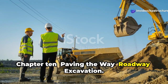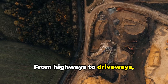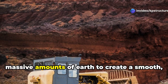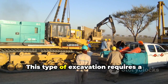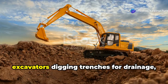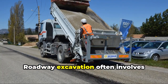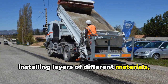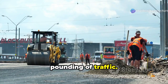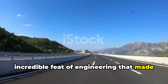Chapter 10: Paving the Way — Roadway Excavation. Fasten your seatbelts, because we're hitting the road with roadway excavation. From highways to driveways, roads connect us all, and it all starts with a well-executed excavation. Roadway excavation is all about moving massive amounts of earth to create a smooth, stable base for the road surface — a symphony of heavy equipment working in perfect harmony. Bulldozers clear the way, excavators dig trenches for drainage, and graders shape the roadbed to precise specifications. Roadway excavation often involves installing layers of gravel, sand, and geotextiles to create a stable foundation that can withstand the elements and constant traffic.